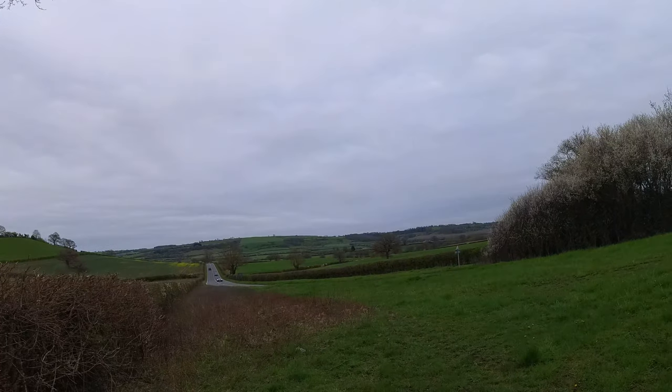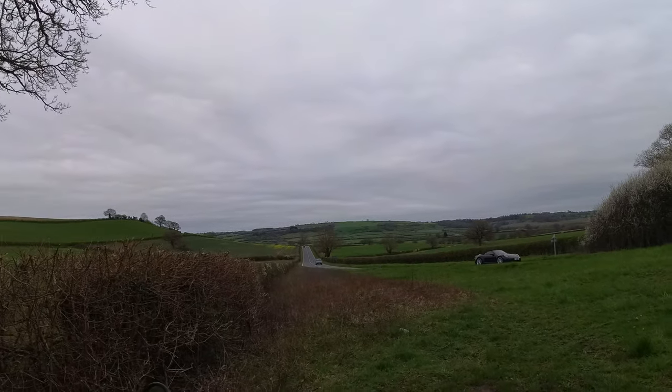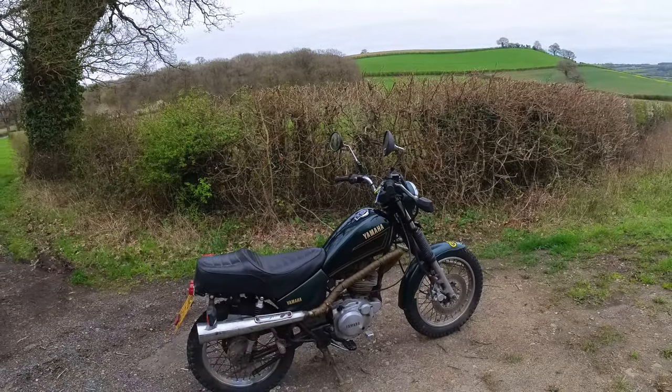You join me this afternoon, Sunday, in the beautiful rolling hills of the Cotswolds Area of Outstanding Natural Beauty, with quite the opposite of outstanding natural beauty — the Grand Challenge bike.